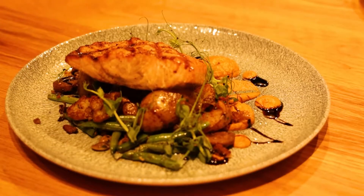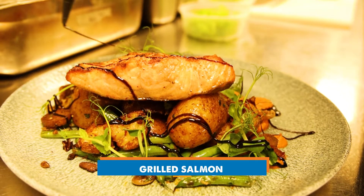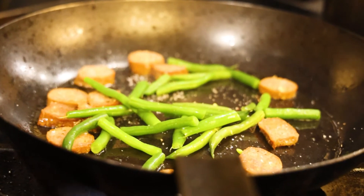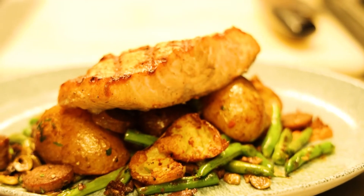Next is going to be our salmon dish. Salmon we pretty much keep on the menu — we rotate the fresh seasonal vegetables. Right now you're going to have a little bit of green beans and some flash-fried potatoes, a little romesco sauce, and some balsamic. Salmon is definitely one of our most popular items. I can see why — that's delicious, a lot of variety there.